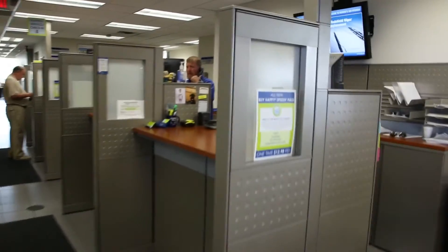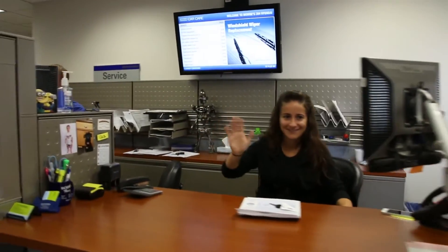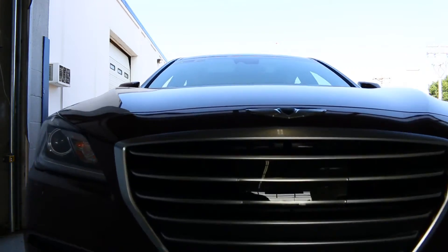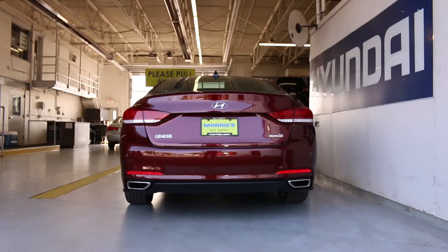Upon your arrival to the service department at Maury's 394 Hyundai, you'll be greeted by one of our friendly service advisors who will check you in for your appointment. During the check-in process, your service advisor will perform a brief walk-around and inspection of your Hyundai, also checking and topping off the fluids.